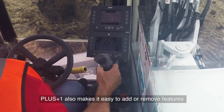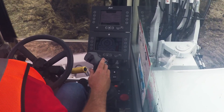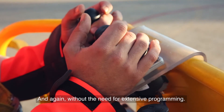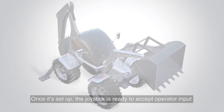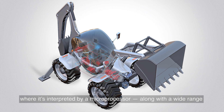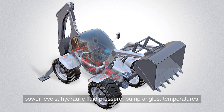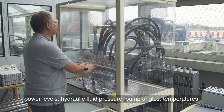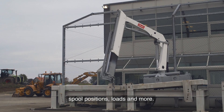Plus One also makes it easy to add or remove features from a joystick at any time, and again, without the need for extensive programming. Once it's set up, the joystick is ready to accept operator input and deliver it to the Plus One controller, where it's interpreted by a microprocessor, along with a wide range of other data from sensors monitoring engine speed, power levels, hydraulic fluid pressure, pump angles, temperatures, spool positions, loads, and more.